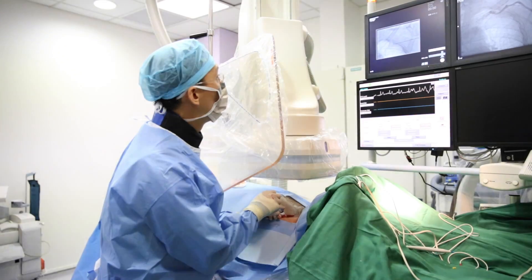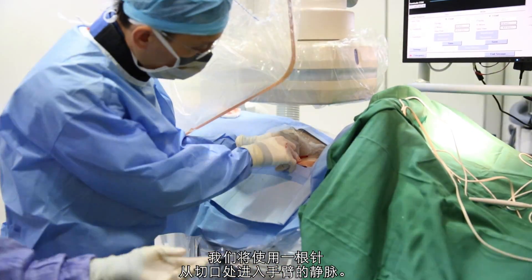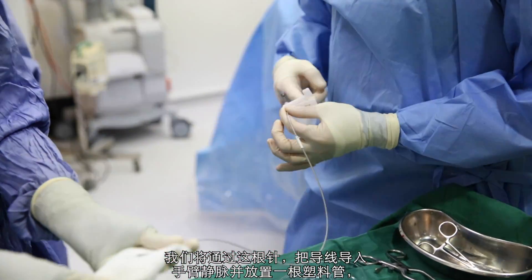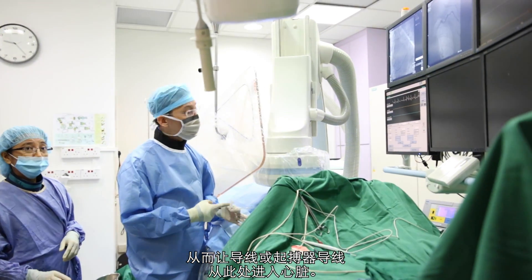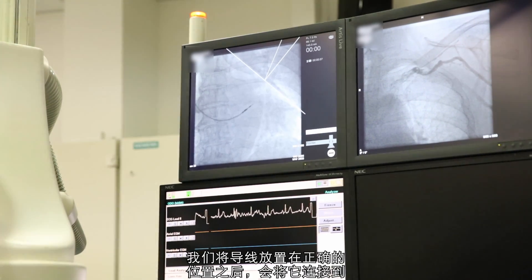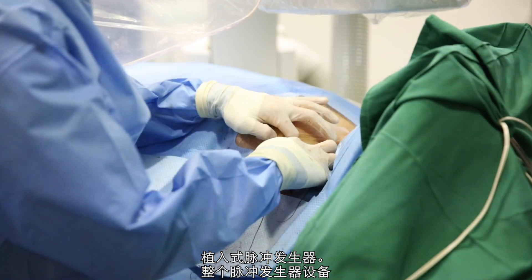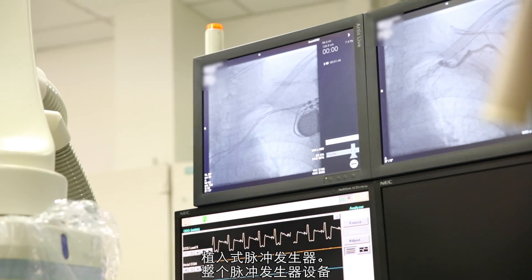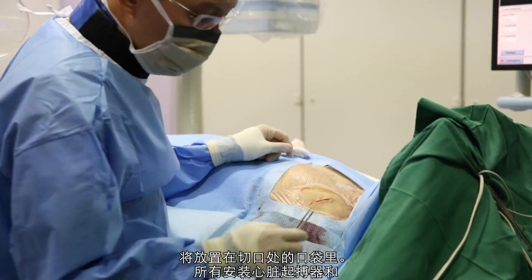From the incision, we gain access to the arm veins using a needle. Through that needle, we put a wire into the arm vein and a plastic tube through which the lead — a wire — is introduced into the heart. After we've placed the leads in the correct position, the lead is connected to the implantable device, the pulse generator, which is then placed in the pocket created earlier, and we sew up the incision.